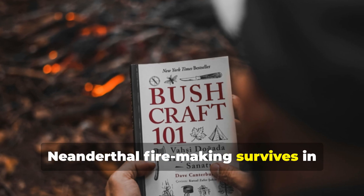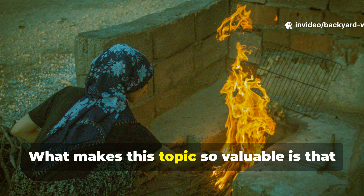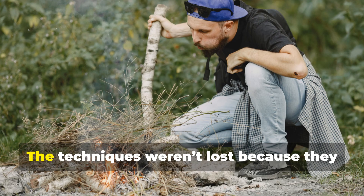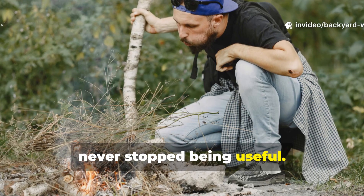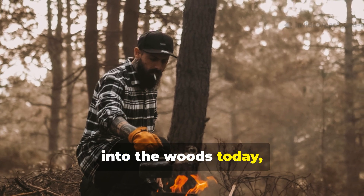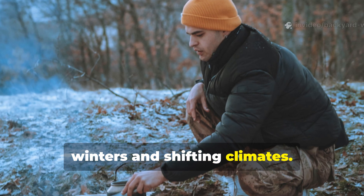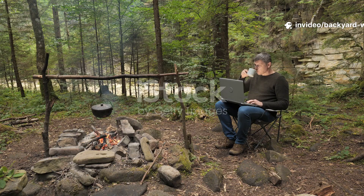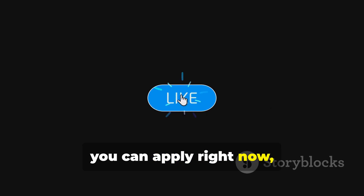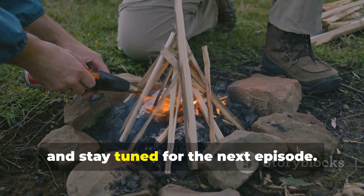Neanderthal fire-making survives in today's bushcraft because the fundamentals never stopped working. What makes this topic so valuable is that it bridges tens of thousands of years of human experience. The techniques weren't lost because they never stopped being useful. Whenever someone takes flint and steel into the woods today, they are practising the same principles Neanderthals once used to survive bitter winters and shifting climates. If you want more content that connects deep history with practical outdoor skills you can apply right now, make sure you subscribe to Backyard Wisdom, share this guide and stay tuned for the next episode.